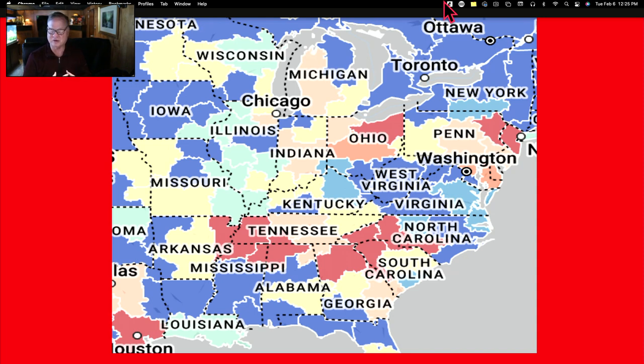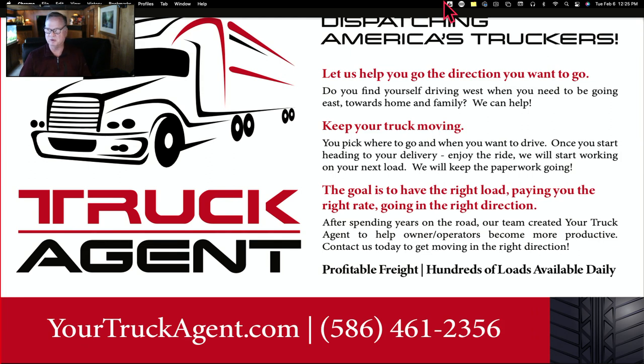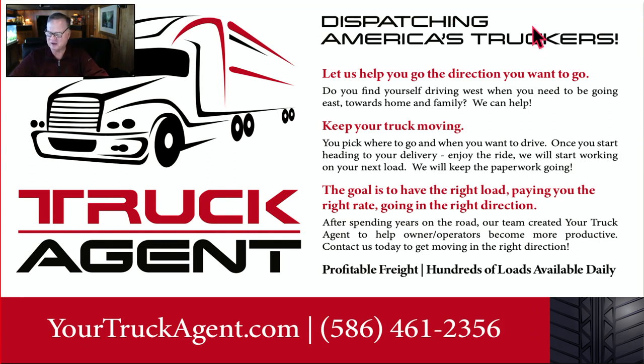Then you'll find the brokers are much more negotiable. They'll react faster and you'll keep that truck moving. That's really what the goal is here — to keep those trucks moving. If you need any help, give me a shout. Look forward to seeing you on our next video.